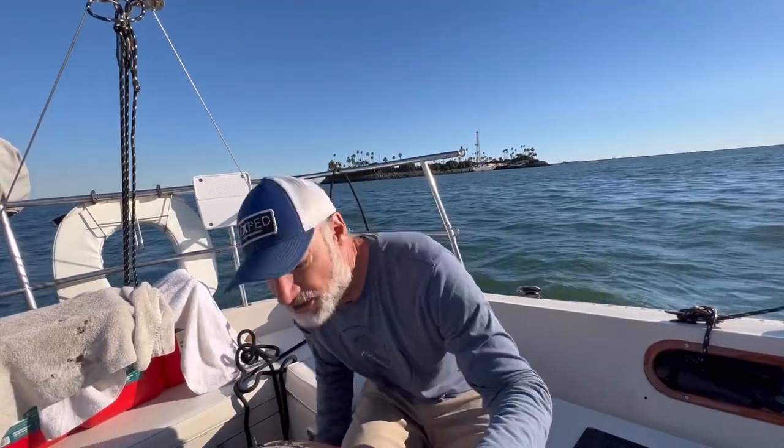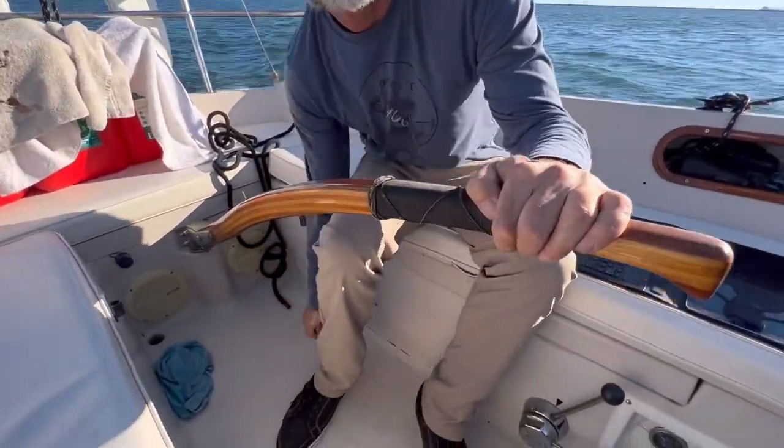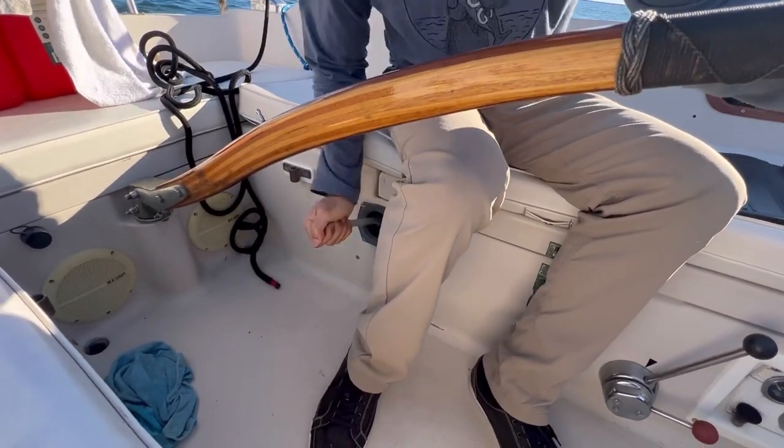The engine is basically just pumping all of its exhaust and water into the boat. So I have to use the manual bilge pump here constantly while the engine is running in order to keep us from sinking.